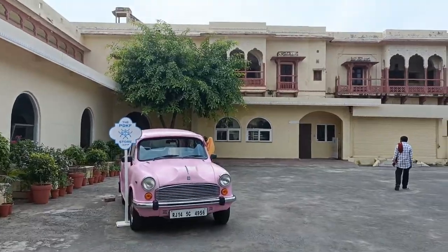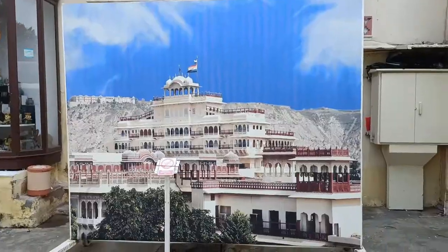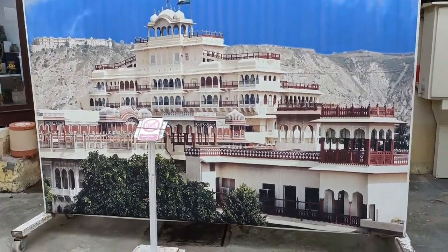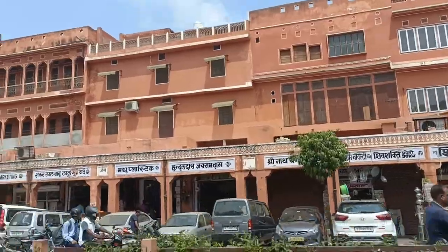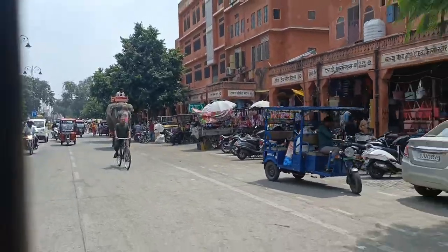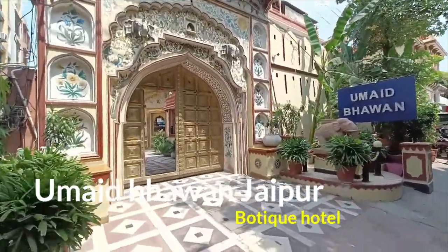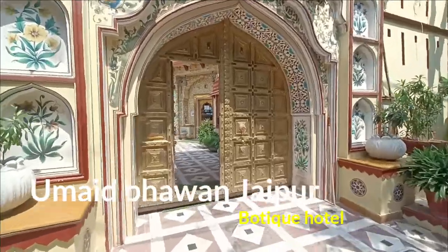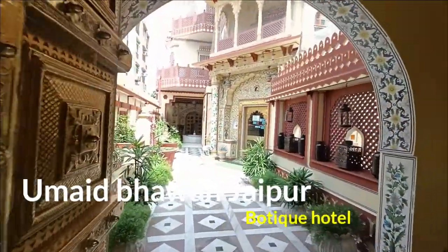The ticket for City Palace was 3,000 rupees per person for the royal splendor tour, which we took. We just got done with the City Palace — it was a beautiful experience. Now we will go and check into our hotel, the Umed Bhavan Royal Heritage Haveli. It's a very beautiful boutique hotel. So let's go.